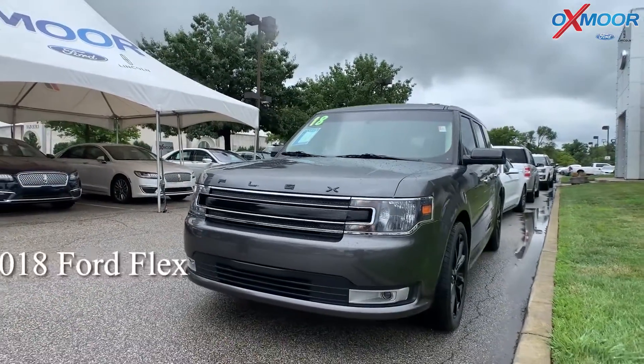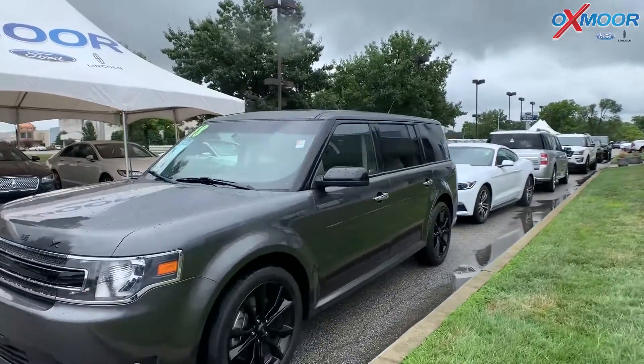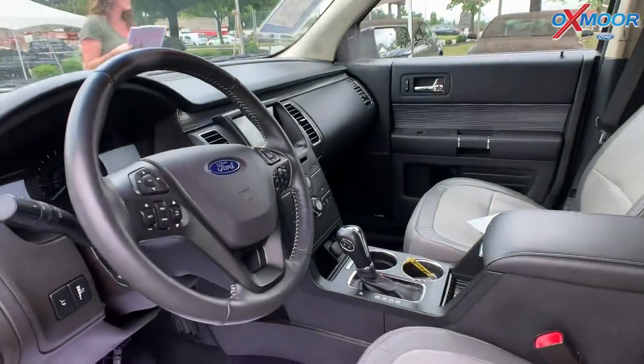This is a 2018 Ford Flex. The exterior color is gray. The vehicle does have third row seating. It has navigation, and there's also heated seating.